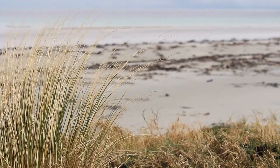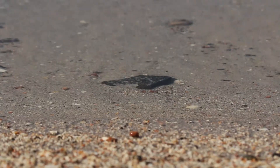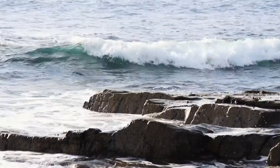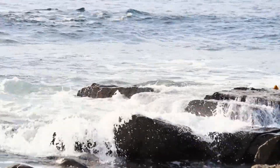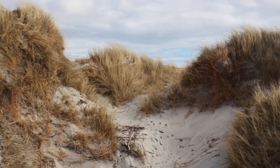Machair — one of the rarest habitats in Europe. A fertile low-lying grassy plain made of high shell content sand. Its origins date back to the ice age, where meltwater from glaciers swept vast amounts of sand into the sea, which were then driven ashore by wind and wave action, creating the characteristic dunes and white beaches of Machair.